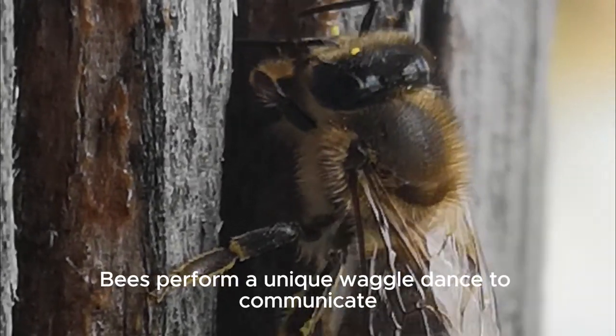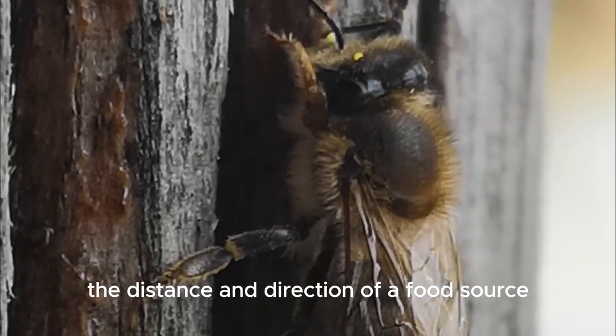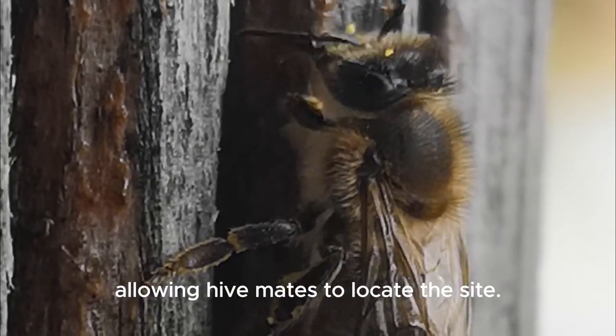Bees perform a unique waggle dance to communicate the distance and direction of a food source, allowing hive mates to locate the site.